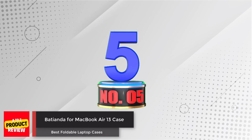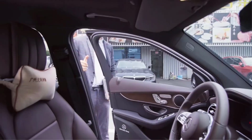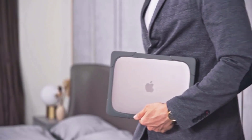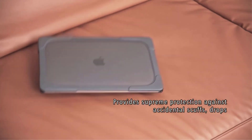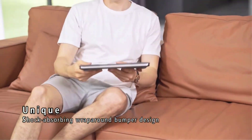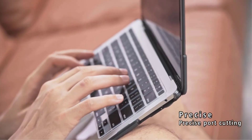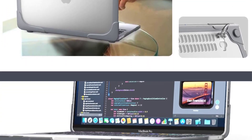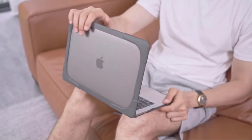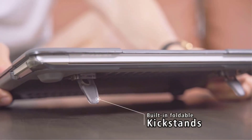Number five: Basienda MacBook Air 13 Case. The Basienda case is a heavy duty hard shell cover designed for the newest MacBook Air 13-inch with Touch ID and Retina display. It features a beveled ridges design bumper that provides full protection against accidental scuffs, drops, and scratches. The case is fully vented for safe heat disbursement and allows full access to all buttons and features. The package includes one hard shell case, one matching keyboard cover, one screen protector, and one set of dust plugs.